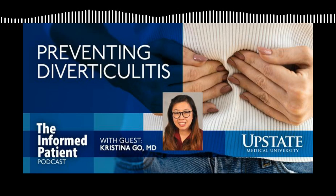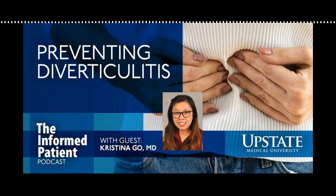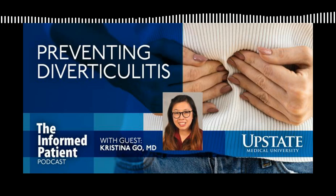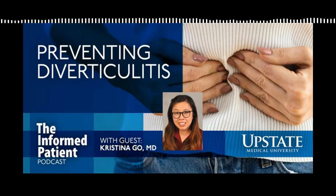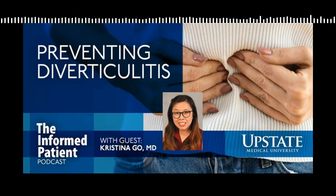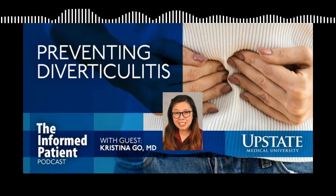Dr. Goh, thank you so much for your time. Oh, you're very welcome. Thank you. Have a good day. My guest has been Dr. Christina Goh, a surgeon at Upstate specializing in colon and rectal surgery. The Informed Patient is a podcast covering health, science, and medicine brought to you by Upstate Medical University in Syracuse, New York, and produced by Jim Howe. Find our archive of previous episodes at upstate.edu/informed. This is your host Amber Smith, thanking you for listening.